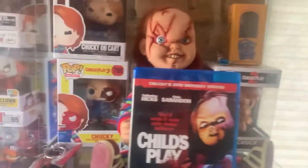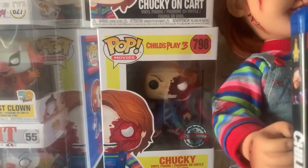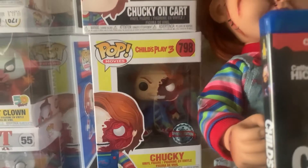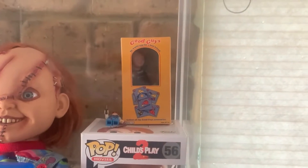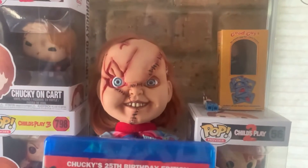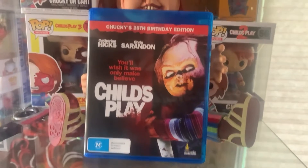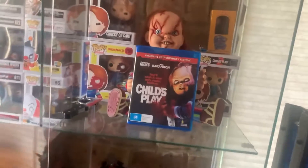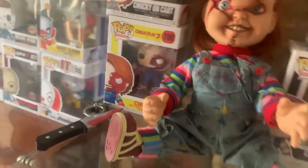This is one of my favorite shelves — my Chucky shelf. We have Chucky on cart pop, Pizza Face Chucky from Child's Play 3 (also a special edition), just Chucky from Child's Play 2, the Necker Chucky figure, and Lego Chucky laying down. We have my Bride of Chucky doll, my Chucky Blu-ray — which I wasn't really going to go in depth on, but this one is an exception — and we've got Chucky's knife and a golden Chucky keychain.